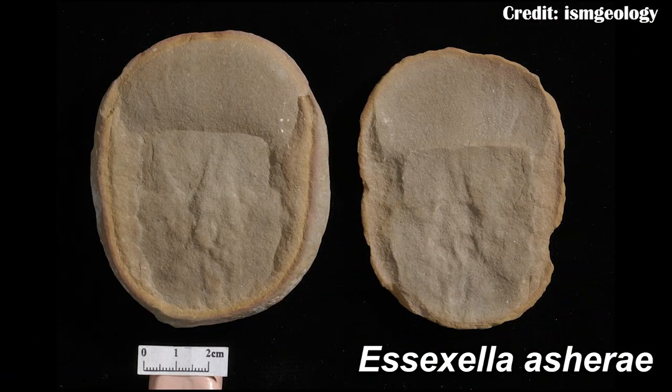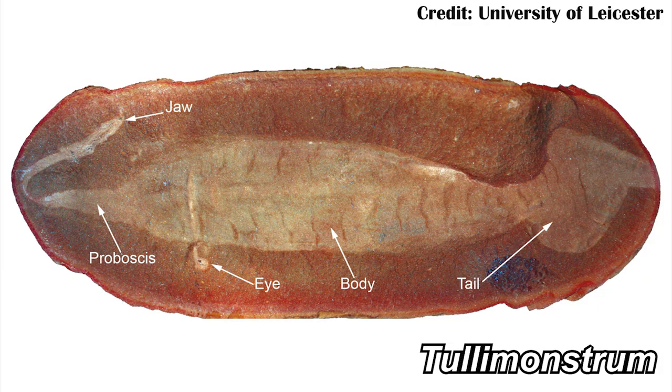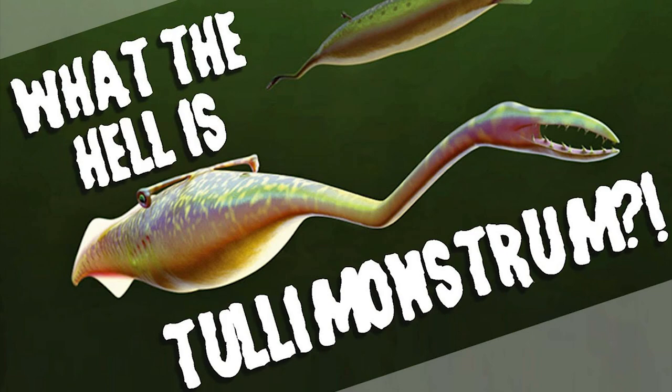Essexella asherae is the most abundant fossil coming from the Maison Creek Lagerstätte, which is in the state of Illinois and is more famous for fossils like Tully Monster because of its totally bizarre anatomy. Essexella can make up as much as 42% of all of the fossils found in the Maison Creek Lagerstätte, which means there's a lot we can try and learn about it because we have a lot of samples.